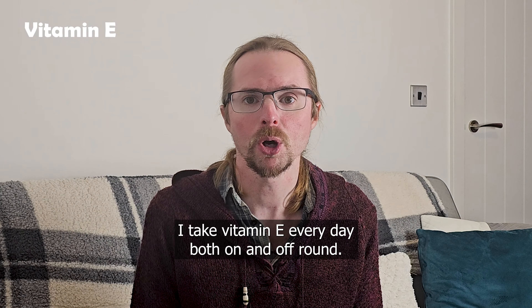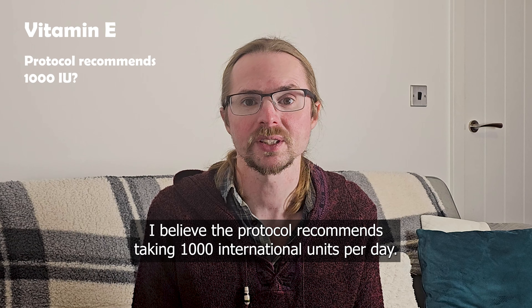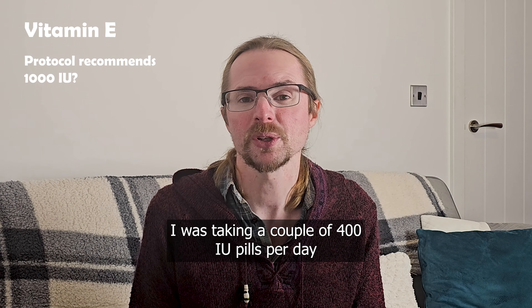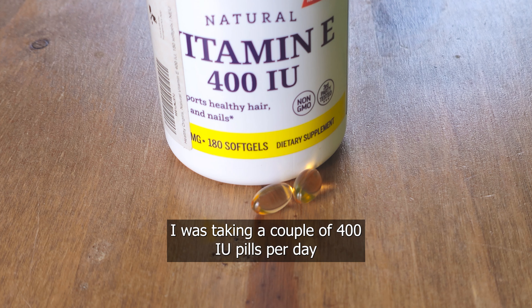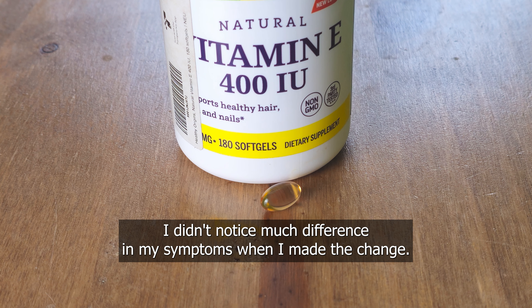I take vitamin E every day, both on and off round. I believe the protocol recommends taking 1000 international units per day. I was taking a couple of 400 IU pills per day when I started chelating, but now I just take one, and I didn't notice much difference in my symptoms when I made the change.